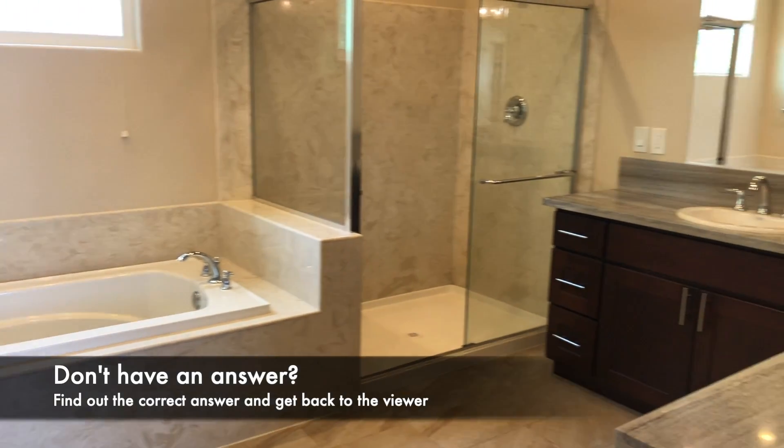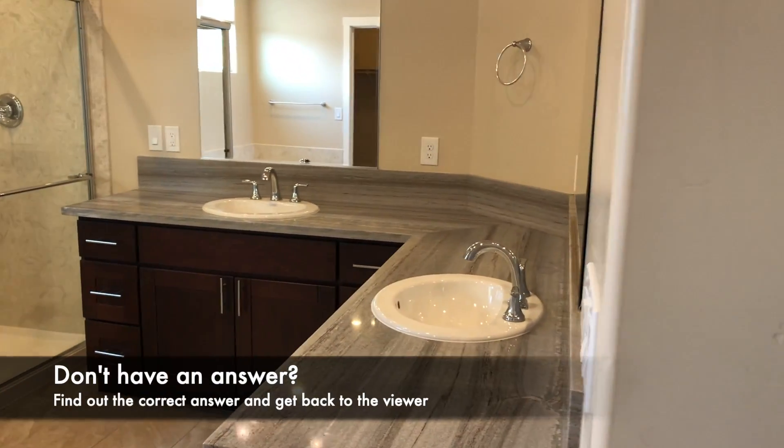It is possible the viewer will ask a question that you don't know the answer to. Don't make one up — just tell them that you will find out and contact them with the correct answer.